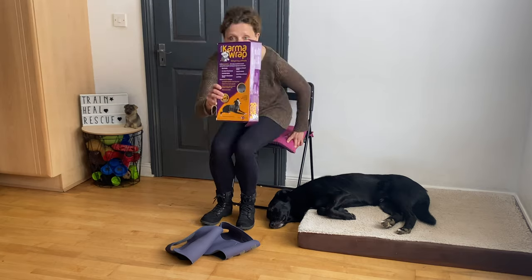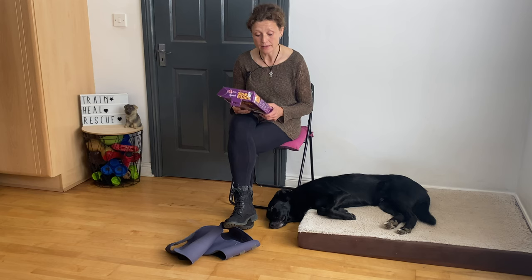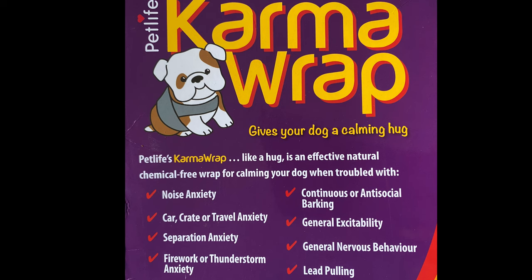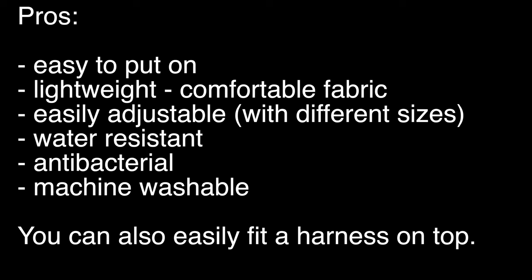So this is it — the karma wrap, because I ordered it from the UK. As I said, it's good for noise anxiety, car anxiety, separation anxiety, firework or thunderstorm anxiety, antisocial barking, general excitability, general nervous behavior like him, lead pulling, etc. Different benefits: it's lightweight and breathable, simple to fit and easily adjustable, and there are different sizes as well.